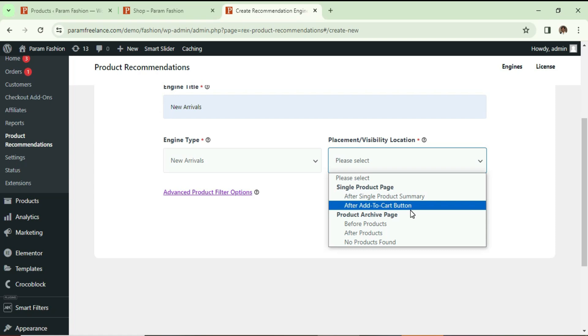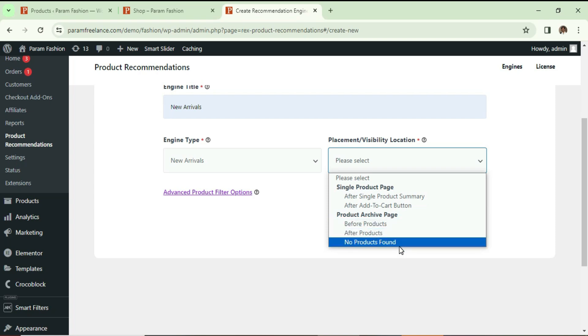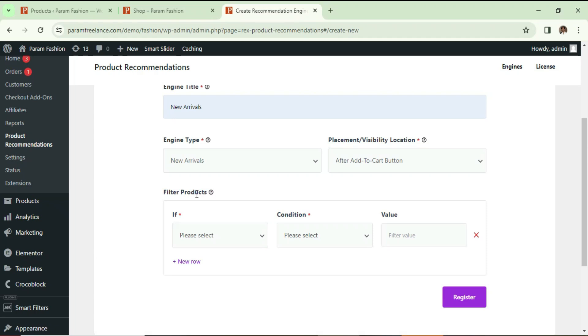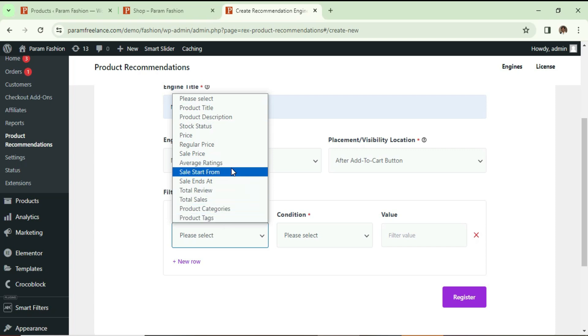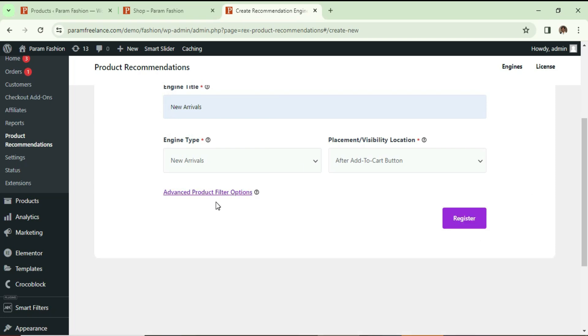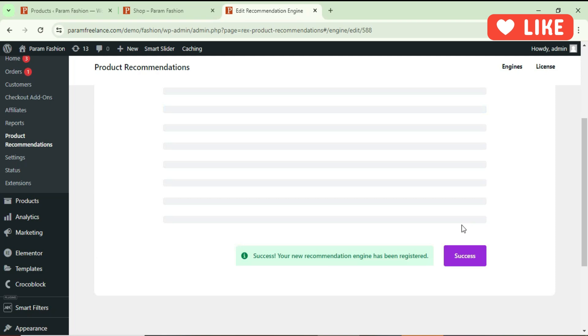For the archive page you can show new arrivals before product, after product, or on the 'no product found' page. In this case I'm going to select 'after add-to-cart button'. You will also see filter options — if you want to add any filter you can use the conditions and value fields. For now I'm not going to use the product filter. Let's click Register.